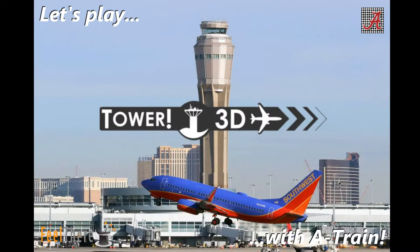Howdy folks, A-Train here with you for another episode of Tower 3D Pro. I want to welcome everyone back to the channel. Hope you're having a great weekend — it's a Sunday fun day, and we're going to do a Sunday double play. So make sure you like, share, and subscribe. Turn on that bell icon so you know when we go live or upload a video, and invite your friends to come along and join us on the ride.